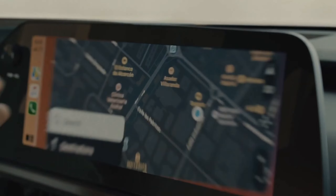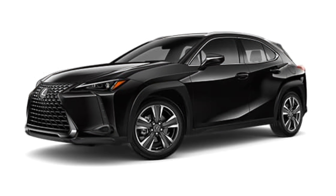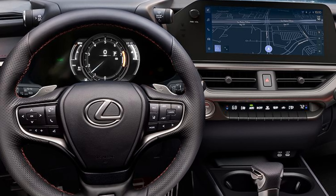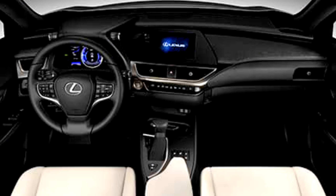The 2024 UX Hybrid line is not just a lineup, it's a showcase of bold design and agile handling. From nori green pearl to iridium and ultra white, these vehicles are engineered for exploration both inside and out. Inside the UX Hybrid, contemporary craftsmanship meets daring style. The driver-inspired interior boasts ergonomic controls and a seamless dashboard designed to anticipate your every need.